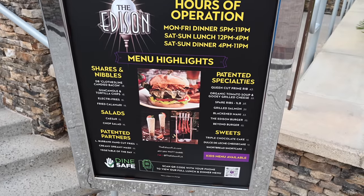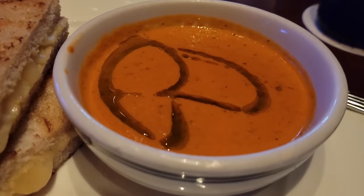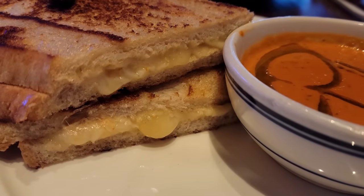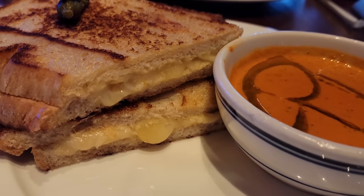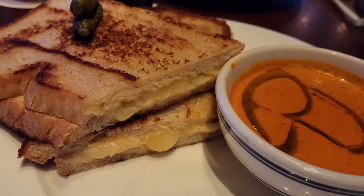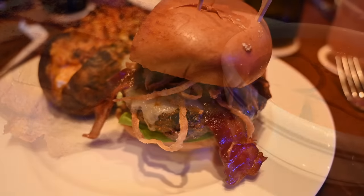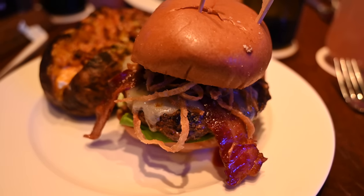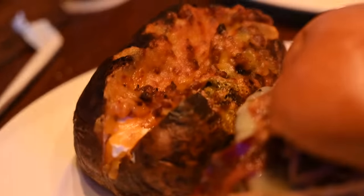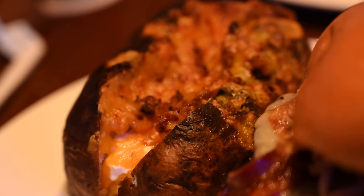Linda got the organic tomato soup and gooey grilled cheese, and it was huge. It has Gruyère and alpine cheese with a spread on buttered sourdough bread, served with a creamy tomato soup. Aaron went for the Edison burger — their signature beef blend of sirloin, short rib, and brisket, topped with cheddar cheese, crispy onions, smoked bacon, house-made pickles, lettuce, tomatoes, and a special sauce.